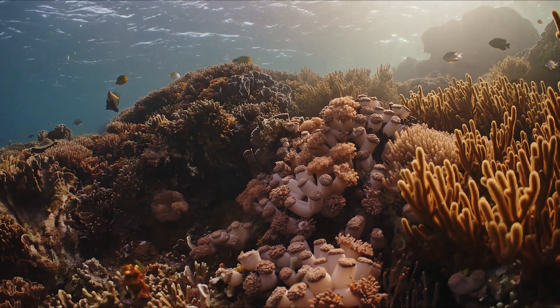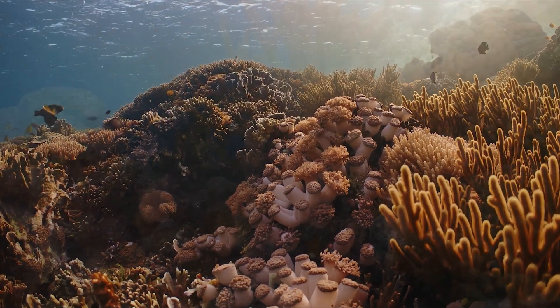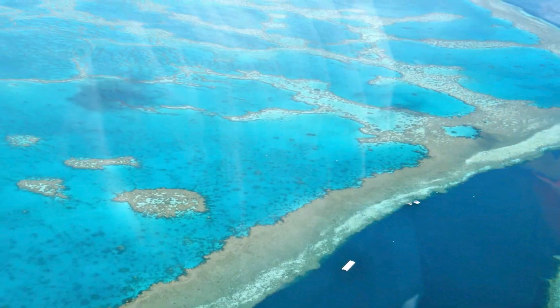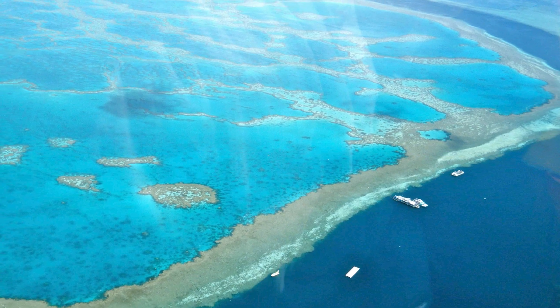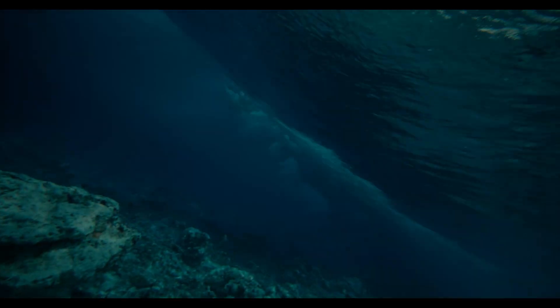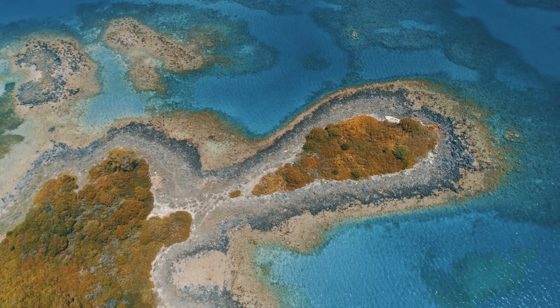Protecting coral reefs, therefore, not only preserves these incredible ecosystems, but helps to mitigate the impacts of climate change. In addition to their role in the carbon cycle, coral reefs act as natural barriers, protecting coastline communities from the destructive forces of storms and erosion. The complex structure of coral reefs helps to dissipate wave energy, reducing the impact of storm surges and preventing coastal erosion.